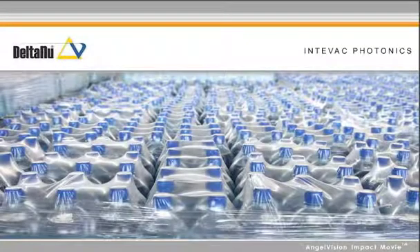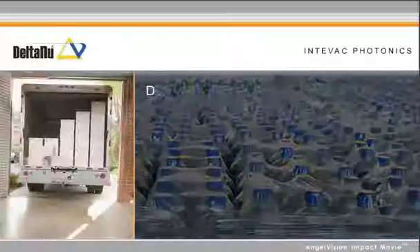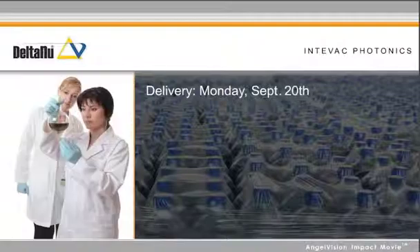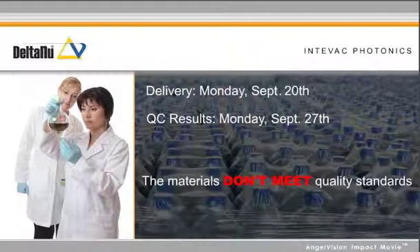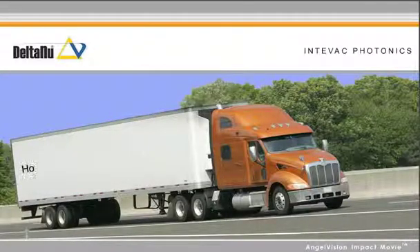Let's say you work for a plastics manufacturer. A batch of materials comes in. With your existing process, it can take up to a week for your quality control department to get results back. It turns out the materials don't meet quality standards. Now you have to send them back. How much did this delay cost you?